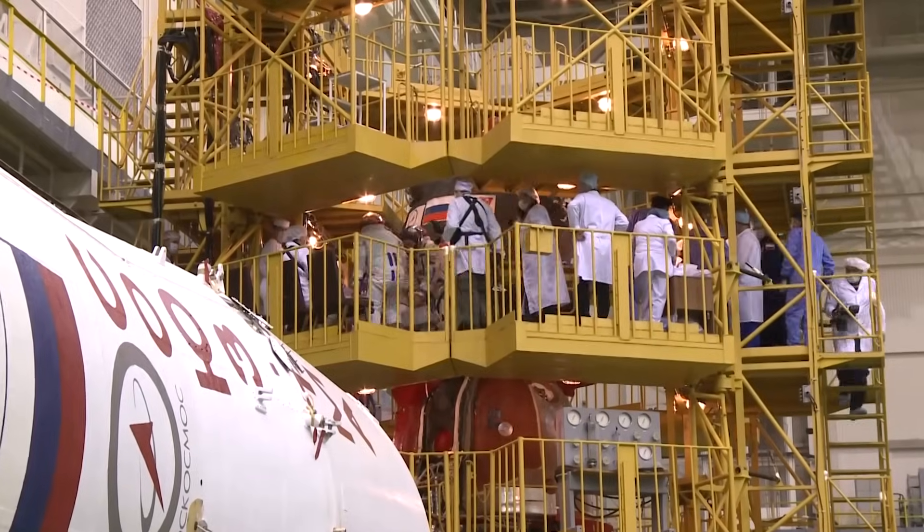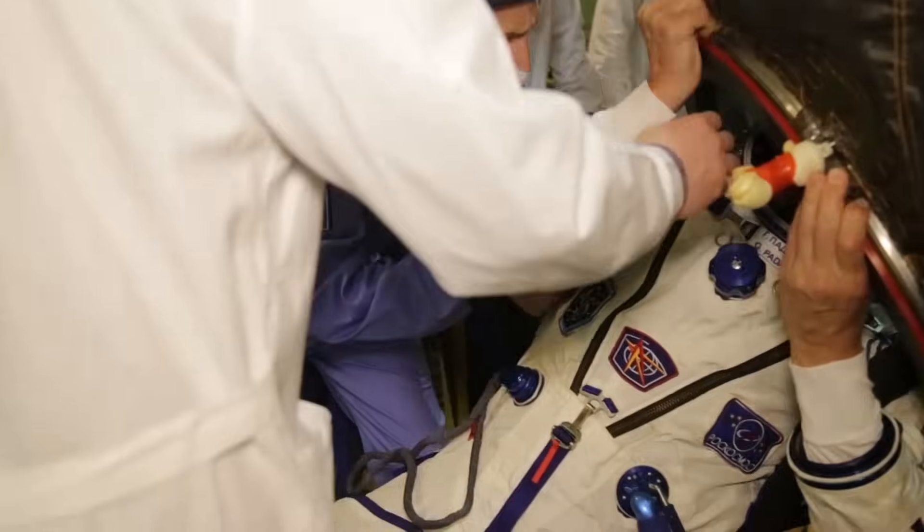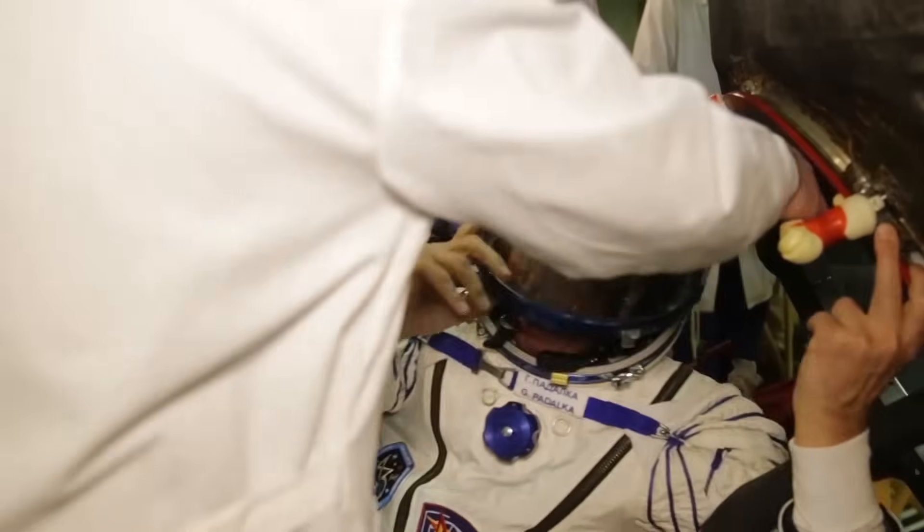During the first fit check, mission commander and onboard engineers study the Soyuz onboard documentation and test communication and navigation sets. They also check contents of the equipment and cargo they are about to deliver to the station. If something is wrong, it gets fixed.